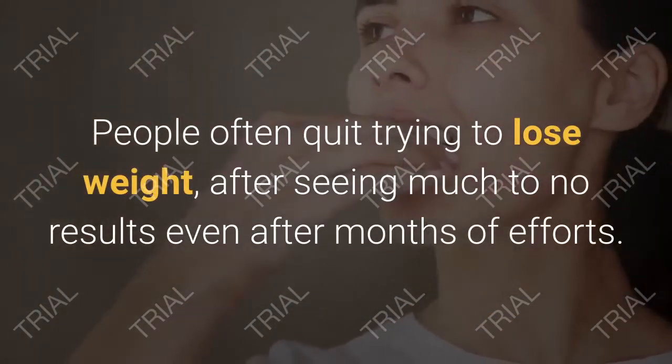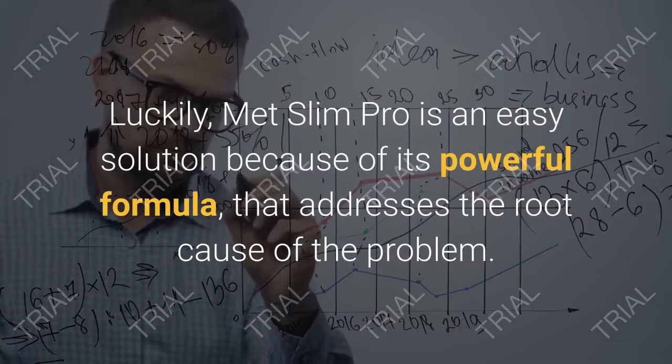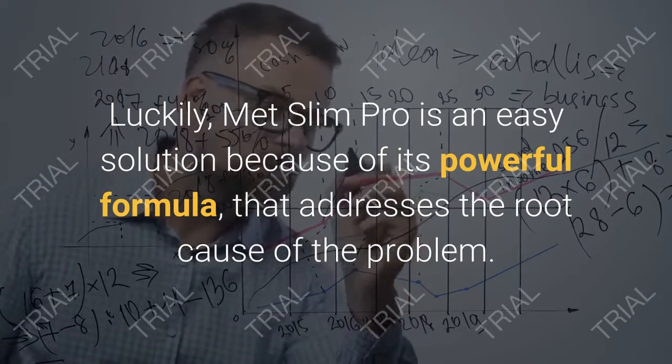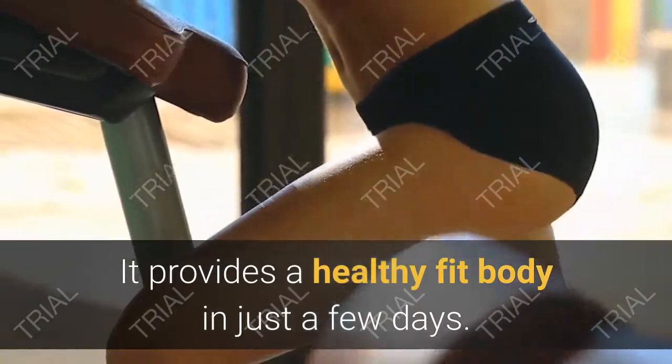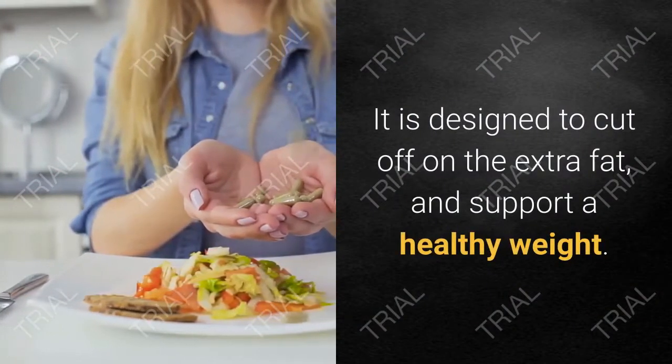People often quit trying to lose weight after seeing little to no results even after months of effort. Luckily, MetSlim Pro is an easy solution because of its powerful formula that addresses the root cause of the problem. It provides a healthy, fit body in just a few days.